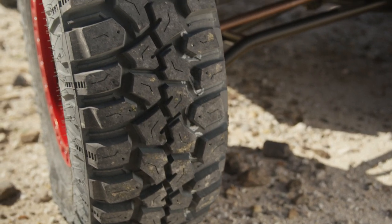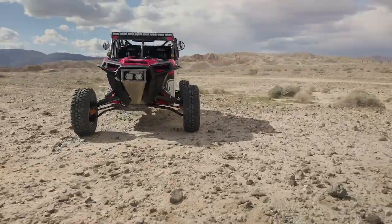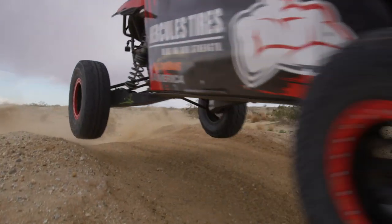For Hercules Tire, proving that they're a great compound to run on, whether it's on the street, in the dirt, or in a competition environment — they can hold up and they're the ones to go with. I think beating all the other top tires out there would definitely speak volumes.